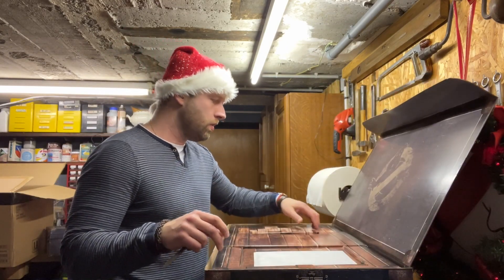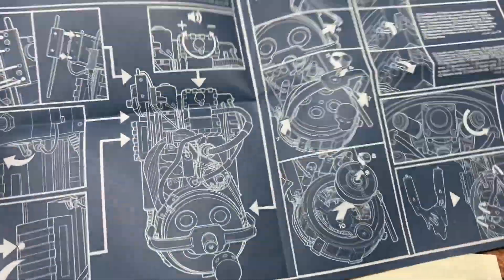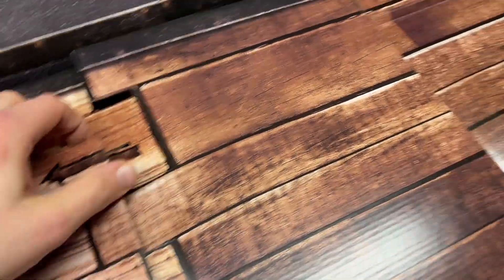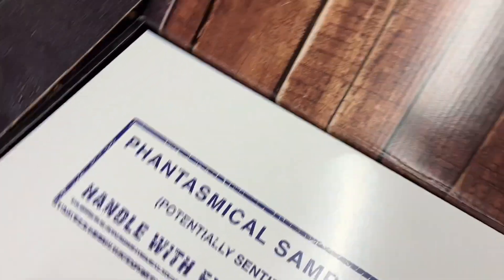Whoa! So here we have the instructions and this envelope — we'll check it out later. Look at this box! I guess this part slides, kind of like in the movie.